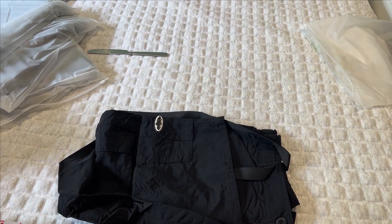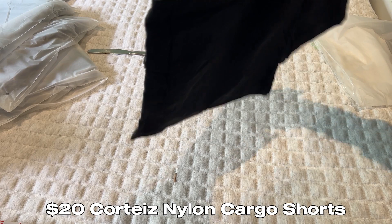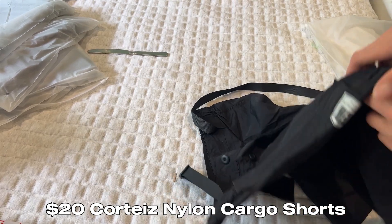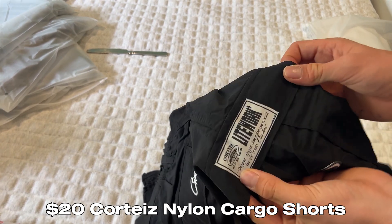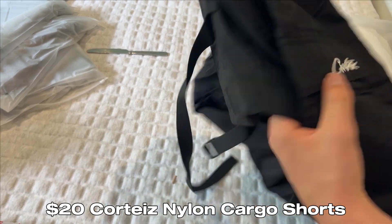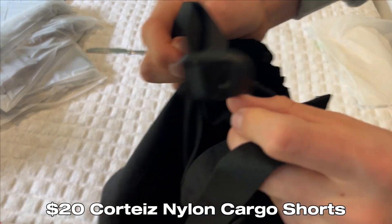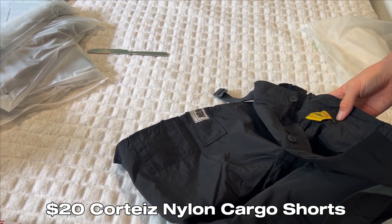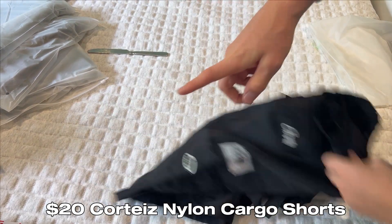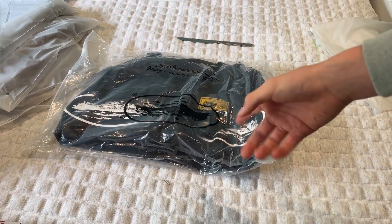Since it's summertime in Australia I got some Corteiz cargo shorts, around $20. I got the black ones — really nice material, almost like a ball short, super lightweight and great for summer. It's got the tag there, big pockets, little Corteiz branding in the back, and another Corteiz hit in the back as well. They're size large and feel pretty baggy, but they have a buckle-type thing so you can always cinch them around the waist. It's just a nice fitting pair of black cargo shorts. I'll give these a 9 out of 10.